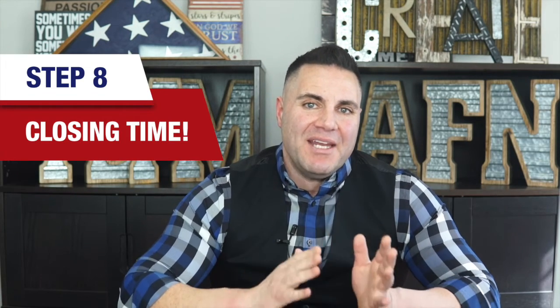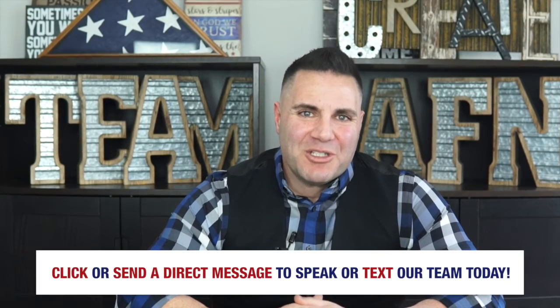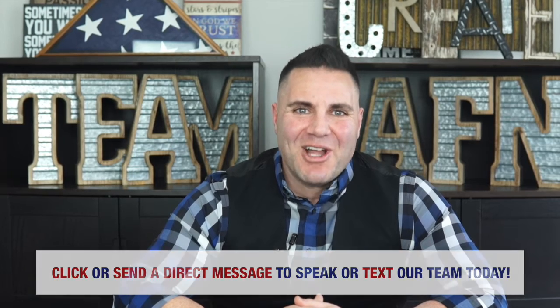I know this may sound like a lot, but with an experienced home renovation loan originator guiding you and answering your questions each step of the way, you'll feel much more at ease from the beginning to the end of the process. So if you think a home renovation loan might be right for you, or would at least like to learn more, just click or send a direct message to text or speak with our expert team and get started today.